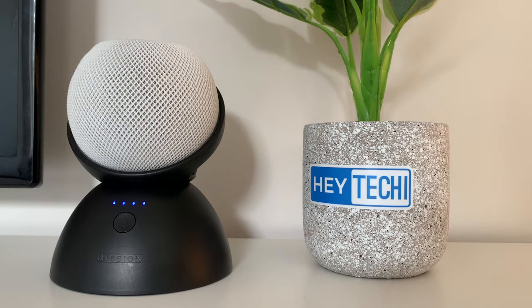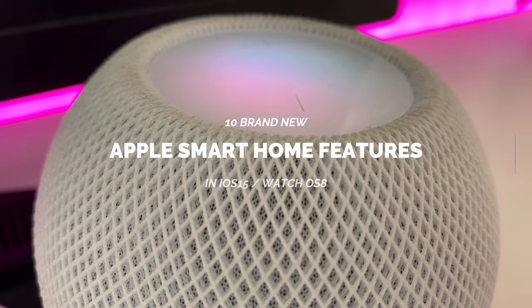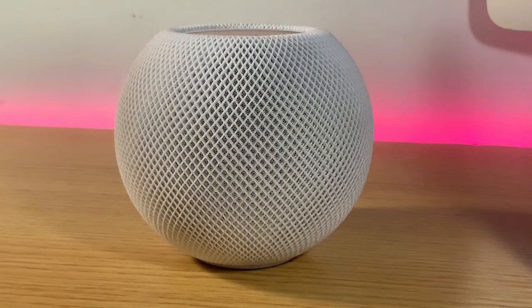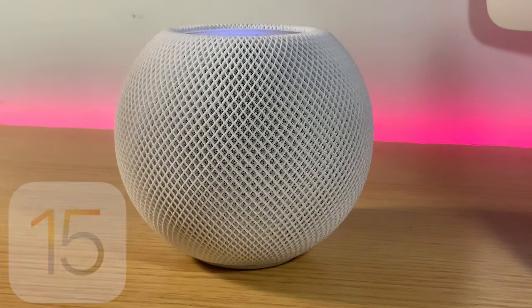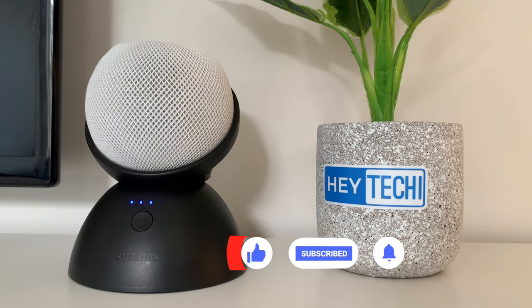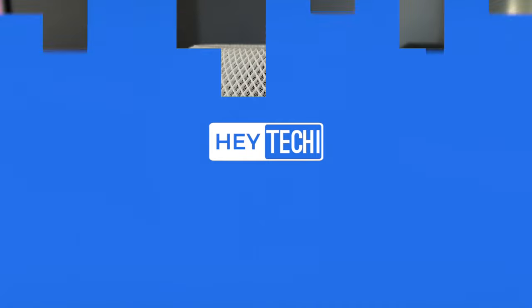Hey, what's going on everyone? Stephen for Hey Techie here, back again. Thanks for joining me. This week we're going to be recapping 10 brand new features for your smart home that you'll be able to use right away with iOS 15, HomePod and tvOS 15, and watchOS 8. These software updates launched earlier this week and are available for download right now.